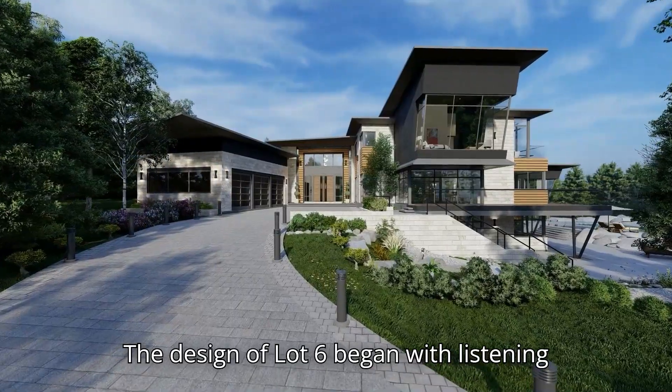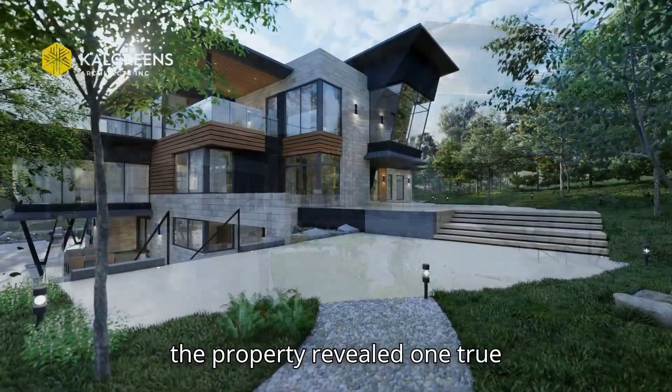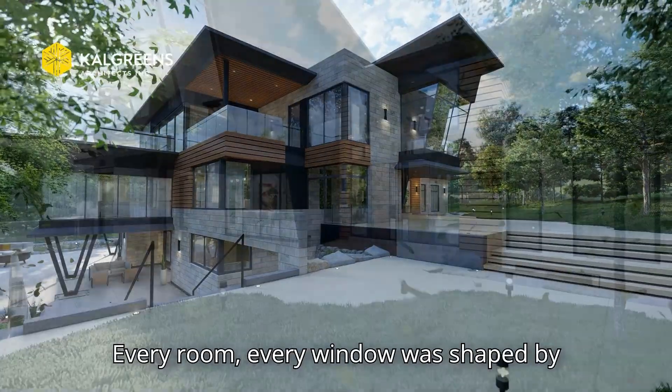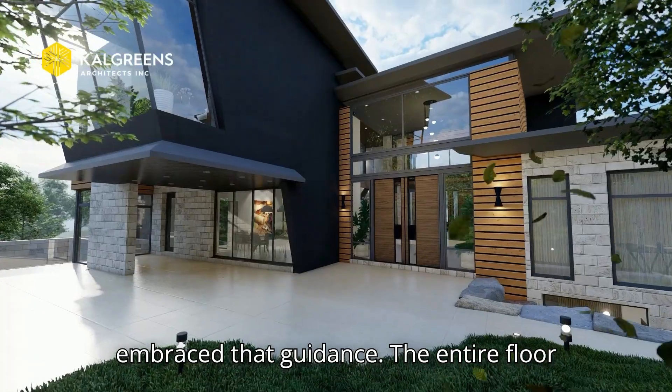The design of Lot Six began with listening to the land. Perched on a cliff, the property revealed one true orientation — toward the pond. Every room, every window was shaped by this simple but powerful condition. We embraced that guidance.